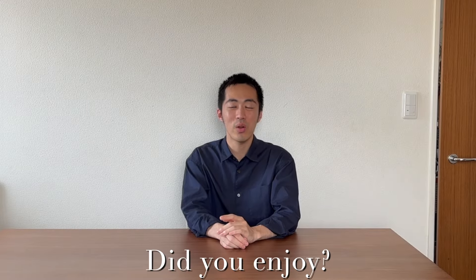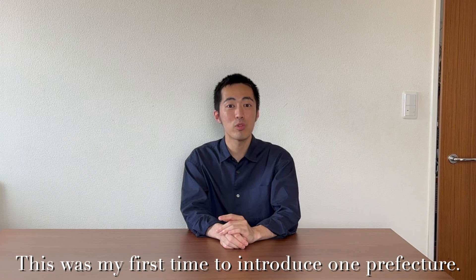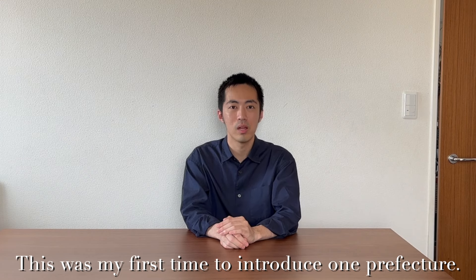Thank you. Did you enjoy? Actually, this was my first time to introduce one prefecture. In the future, I'd like to travel to many places and learn traditional cultures and make more interesting and enjoyable videos.